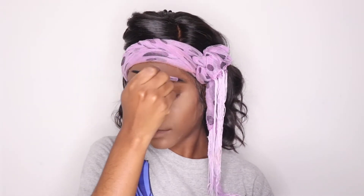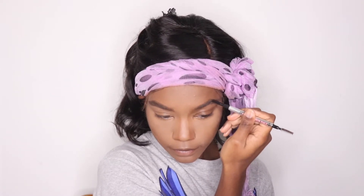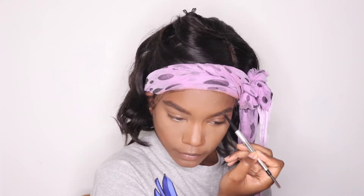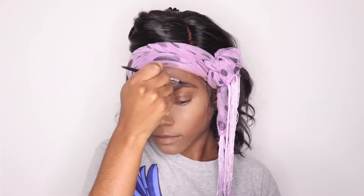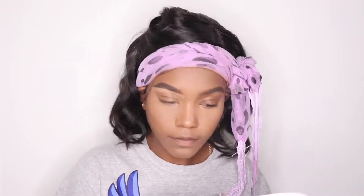Moving on to my eyebrows. I do my eyebrows after foundation and concealers because I don't want to spend too much time on them. When I do my eyebrows first, I tend to take like 30 minutes — no kidding. So I do it afterwards and this way it's easier for me. My eyebrows are really full and I don't really have to do much to them.